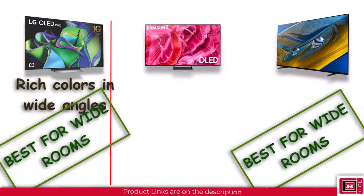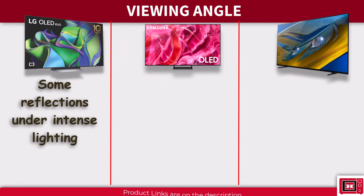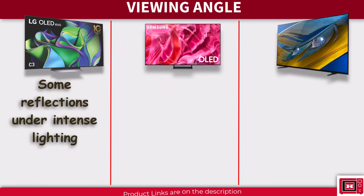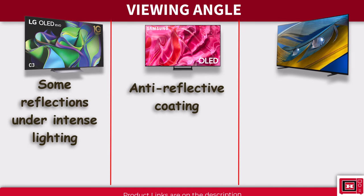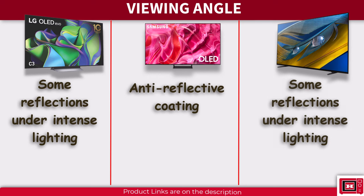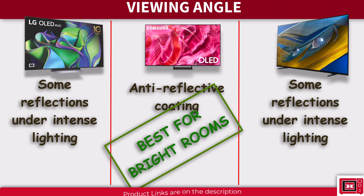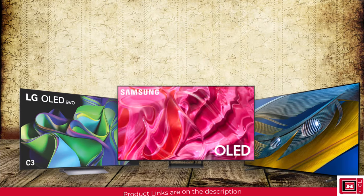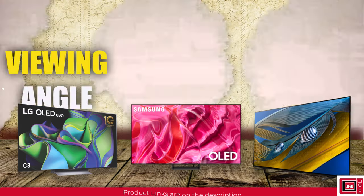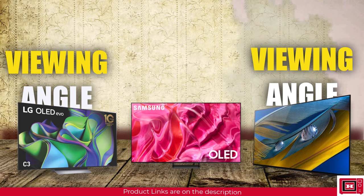Battling for the most minimal screen glare, the LG C3 has good resistance but may show some reflections under intense lighting. The Samsung S90C, with its anti-reflective coating, has the upper hand in bright rooms. Sony A80L performs similarly to the LG C3. So while LG C3 and Sony A80L shine with better viewing angles, Samsung S90C takes the lead with the least screen glare.